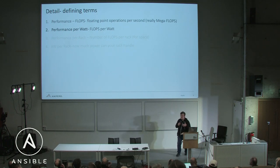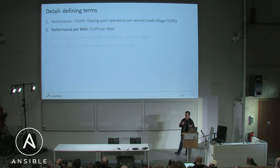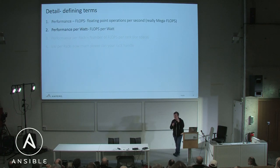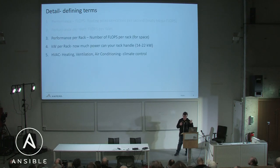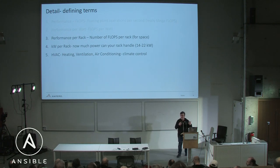Before I go on, let's define some terms. Performance — that's flops. Everybody knows that, but we're going to start introducing new ones. This is performance per watt: how much performance you can get per unit of energy. And then the next thing is performance per rack — that's the next new one.